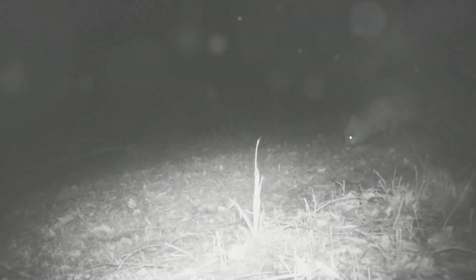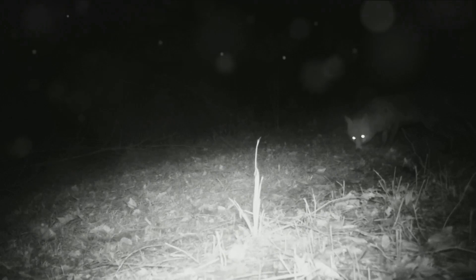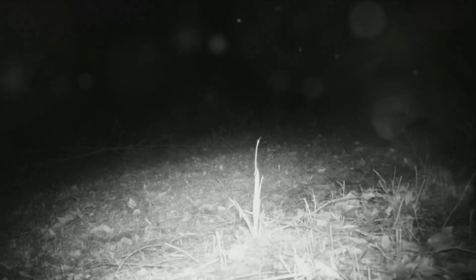Porcupines have a nocturnal lifestyle, being most active at night. This nocturnal nature helps them avoid daytime predators and find food without competition.